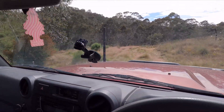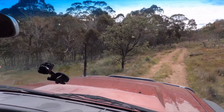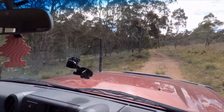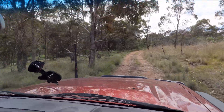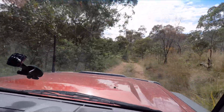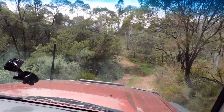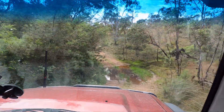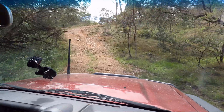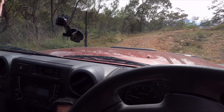This track takes you up to a place where you can overlook Lake George, so we might go up there for a quick look. I'm still in two-wheel drive — it's dried out a little bit compared to what it was, but there's going to be a bit of water on this track up ahead. Normally I wouldn't film while driving while holding the camera, but being on private property you have a little bit more leeway with that kind of thing.